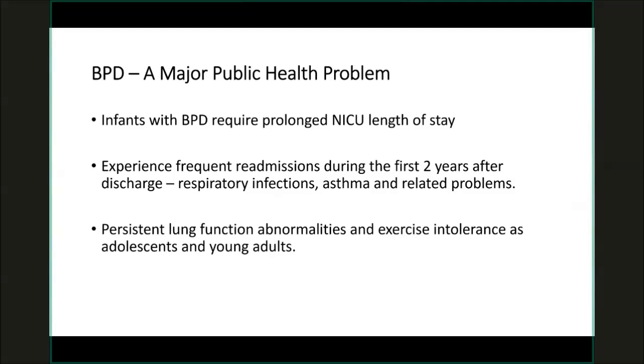The work I'll be presenting today is funded by the COBRE pilot grant, which I received last year and it's renewed this year as well.